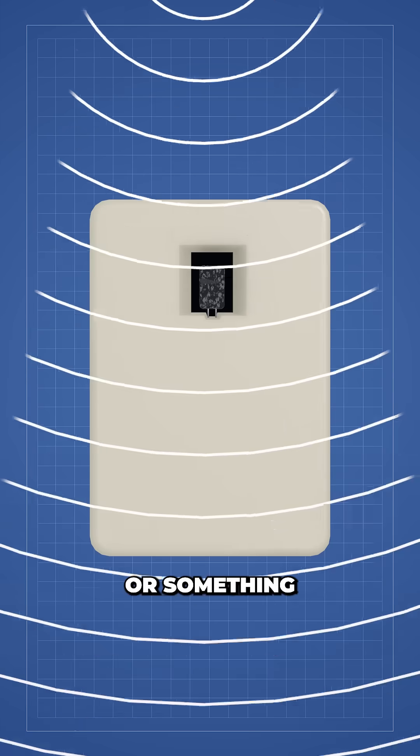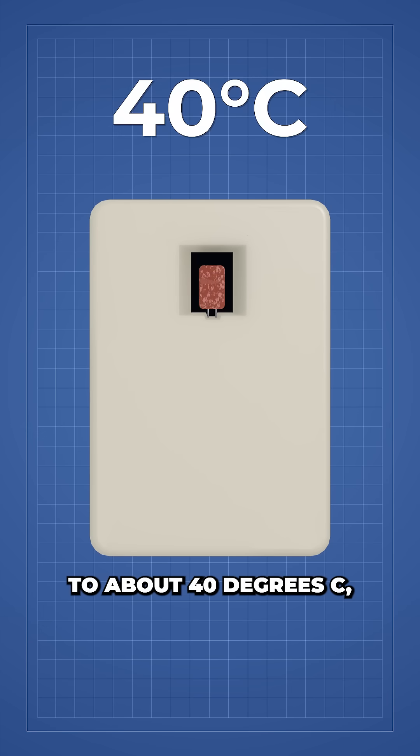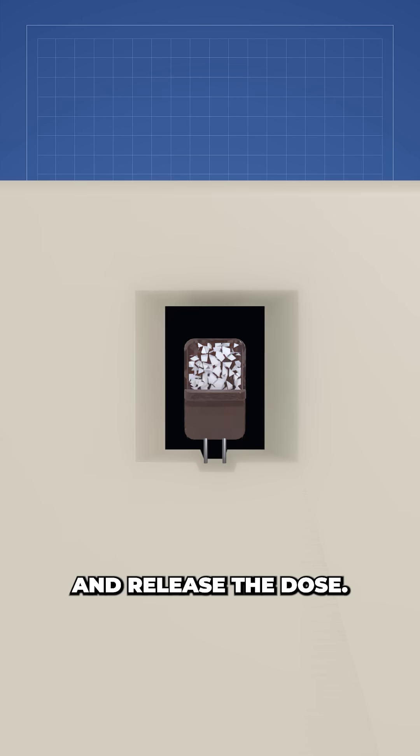When triggered by a wireless signal or something like a continuous glucose monitor alarm, the alloy is heated to about 40 degrees C, causing it to bend open and release the dose.